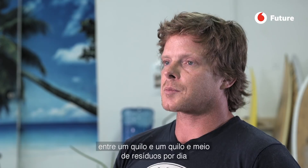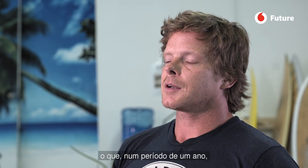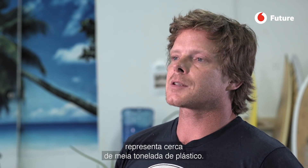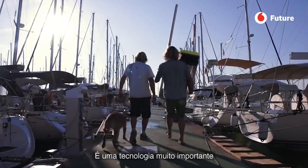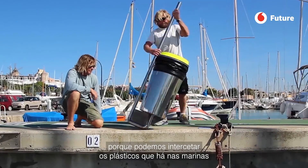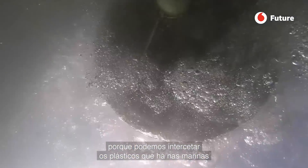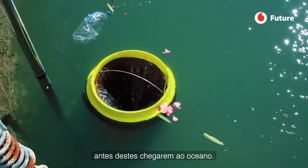The sea bin is a part of a solution for plastics in the ocean. Each sea bin has the capacity to catch one to one and a half kilograms per day of debris, and over a one-year period this is around half a tonne of plastics. It's quite an important technology because we can intercept the ocean plastics in the marinas before they enter the oceans.